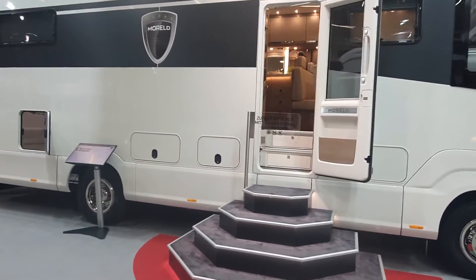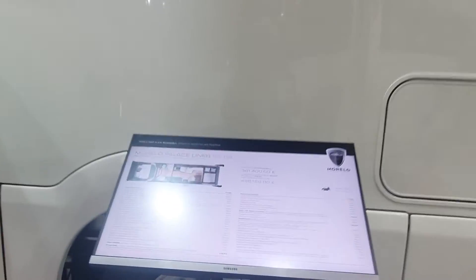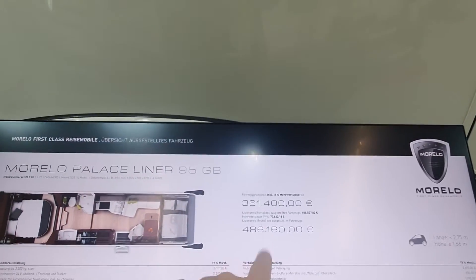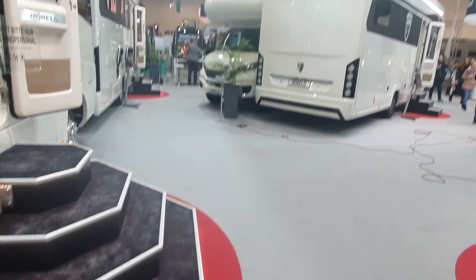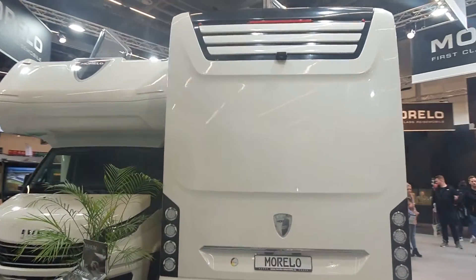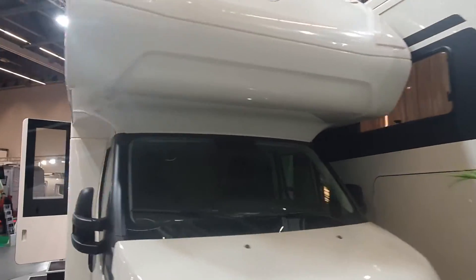Sorry, nearly tripped over the cable there. Where's the price? There it is — half a million euros. So you probably think, yeah, that's fair enough, I'll have two. Coming up here, we'll have a bit more of a walk around.